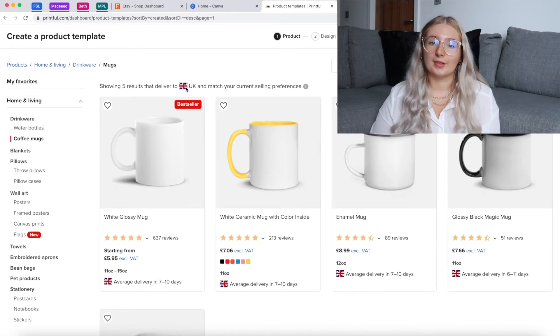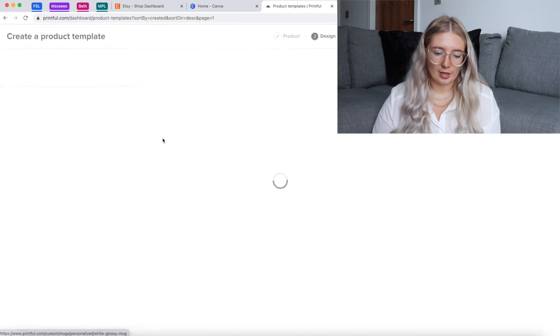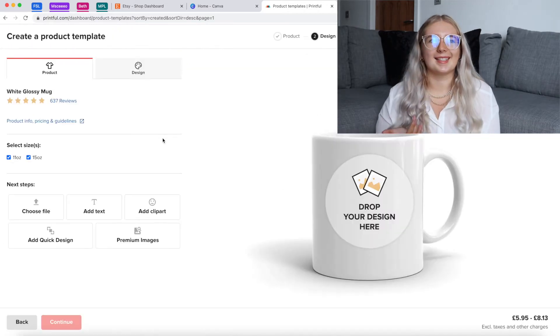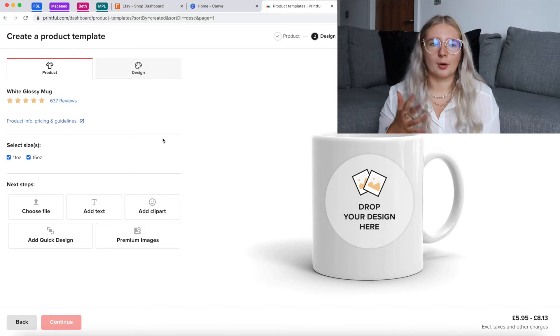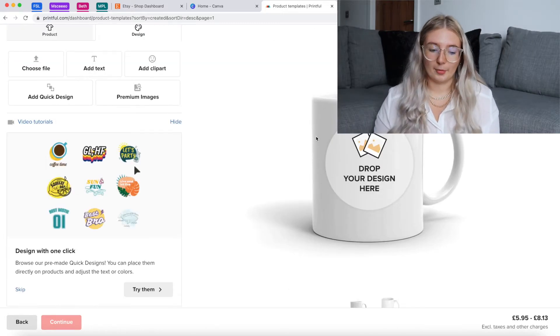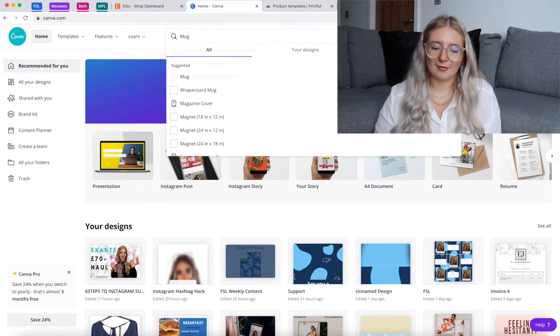I think I'm going to do a mug because I've already got one up and it did pretty well. I've got mine set to deliver in the UK but you can change that depending on where you are. I'm going to go with the cheapest option — a white glossy mug — because you've got to consider how much you'd personally pay for a mug before charging other people. The more expensive the initial product, the more expensive it will be overall and the less you'll probably make.